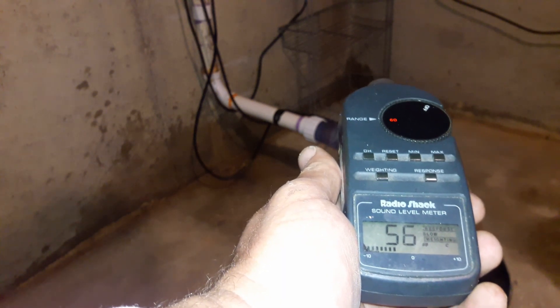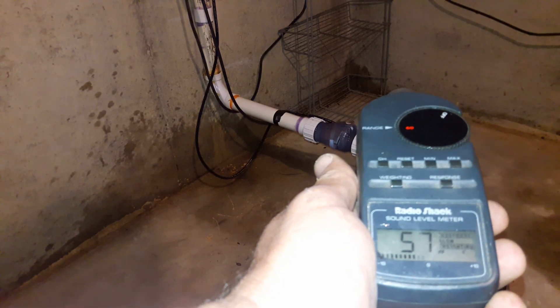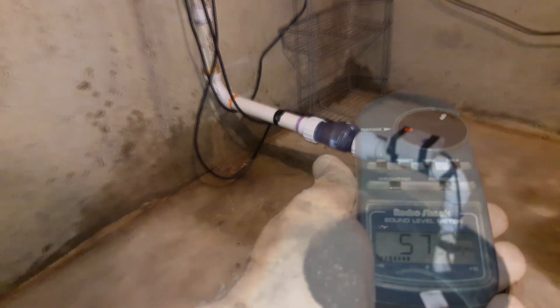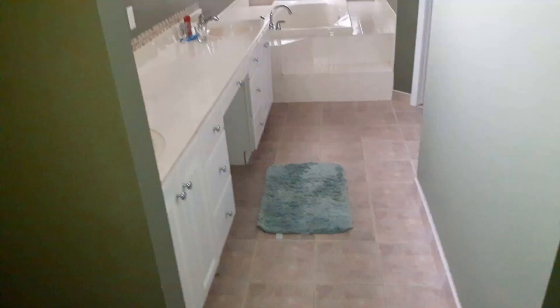Don't ask me how I know. Taking another reading with the new check valve now. When it shuts off it seems to be pretty much silent, at least in the basement anyway. That click is the float switch opening, which I think is now the loudest part of the system.